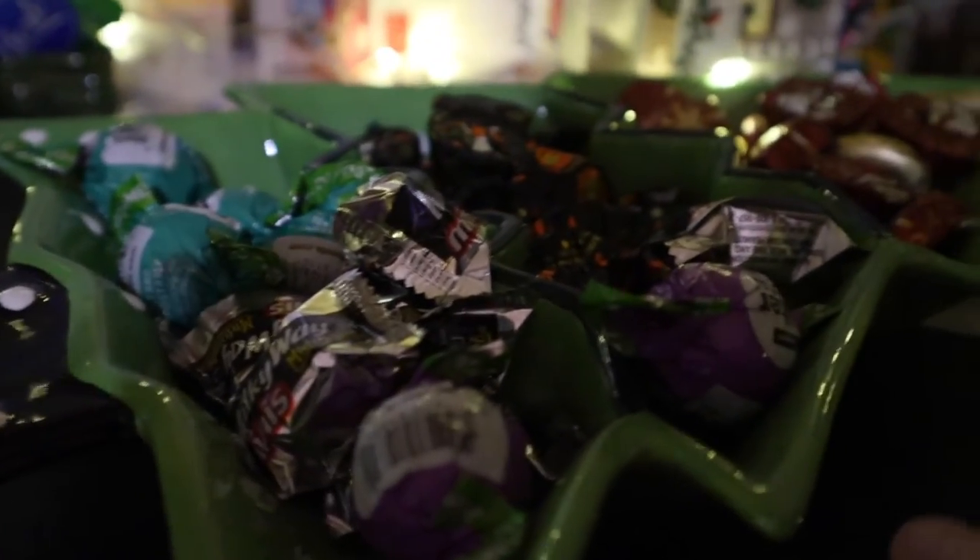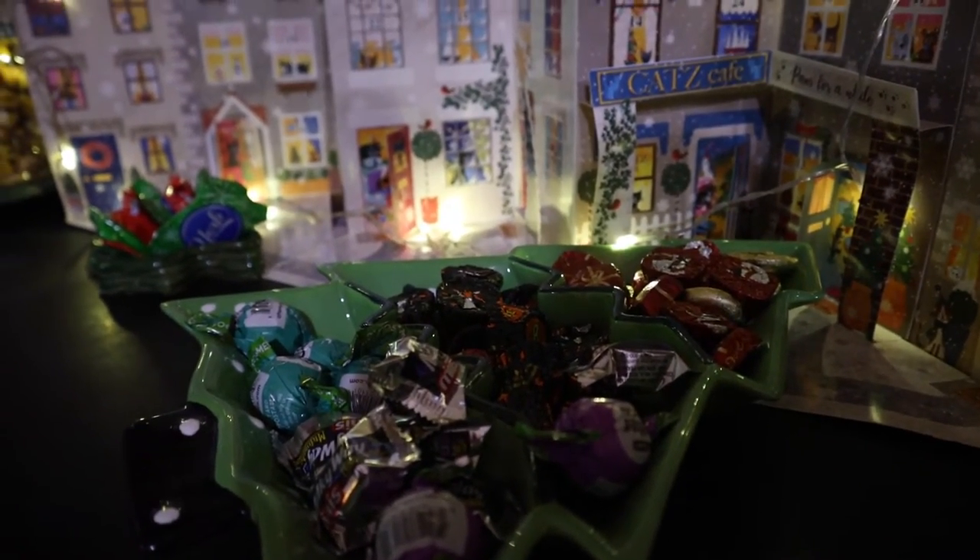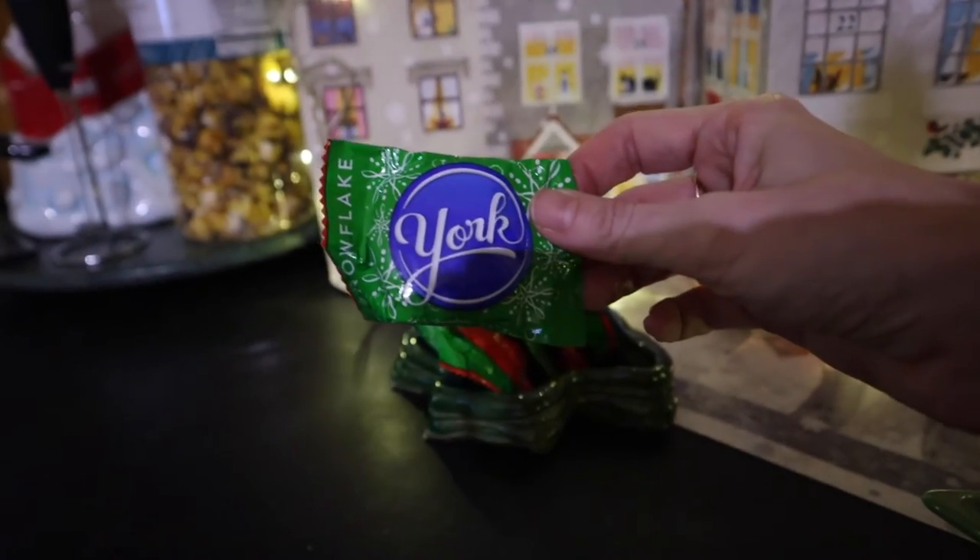We have all of our Christmas candy. Yes, we love chocolate in this house. Andy likes dark chocolate; I prefer milk chocolate. But he said he's really been enjoying these York peppermint patties.